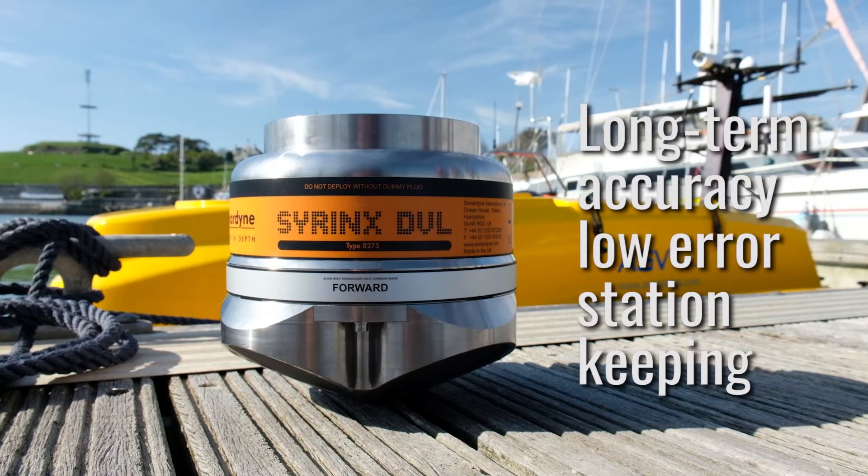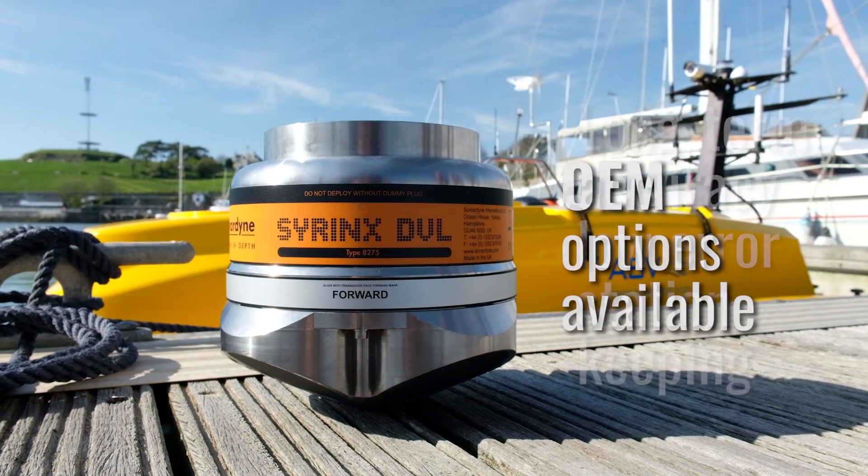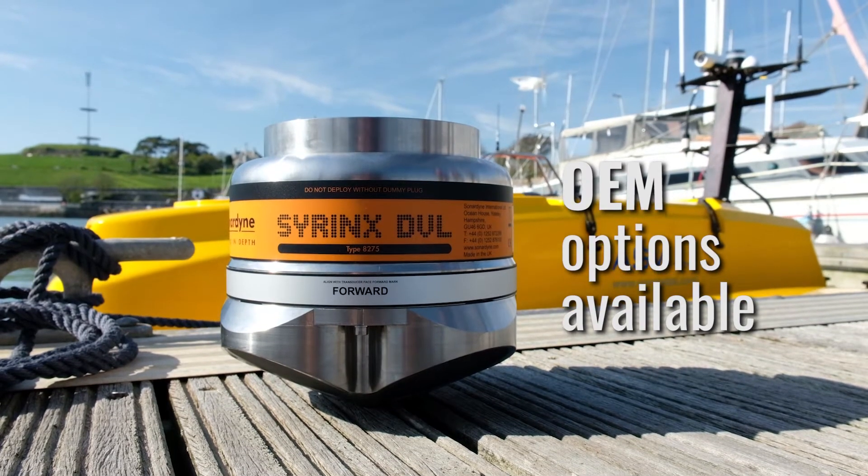A DVL can be crucial in GPS-denied regions or very shallow waters for station keeping and accurate navigation. Syrinx DVL does just this, providing you with a stable platform for your operations.